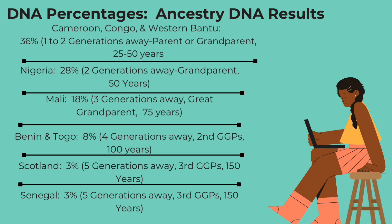Of course, it's not that approximate when it comes to my real situation, but just as an example, that would be one to two generations away. And then for Nigeria, I inherited 28% of that DNA, which would mean one of my grandparents had pretty much Nigerian DNA in them. We inherit from all different ancestors, but the ancestors that I descend from had Nigerian background. Next, looking at Mali at 18%, that's about three generations away. Benin and Togo was about four generations away at 8%. Scotland was 3%, so that's five generations away. And Senegal at 3% is also five generations away.